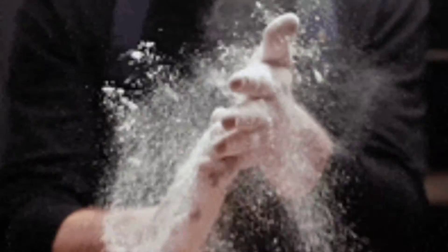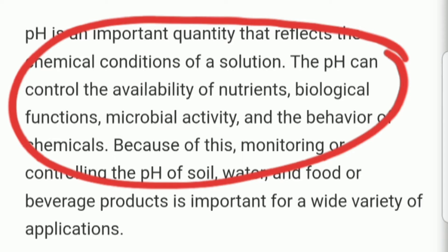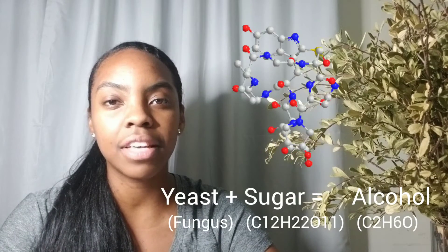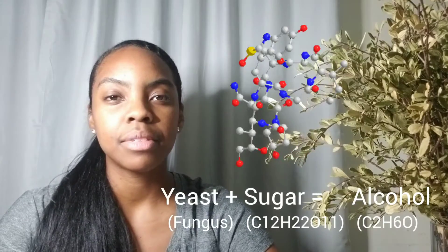Why is pH important in solution? I have a video on regulating pH when pitching yeast. To make a solution more acidic, you add lemon; to make it more basic, you add baking soda. pH controls the availability of nutrients, biological functions, microbial activity, and behavior of chemicals — all of which are linked to adding yeast to washes. It's very important in the alcohol-making process and you cannot skip this step.